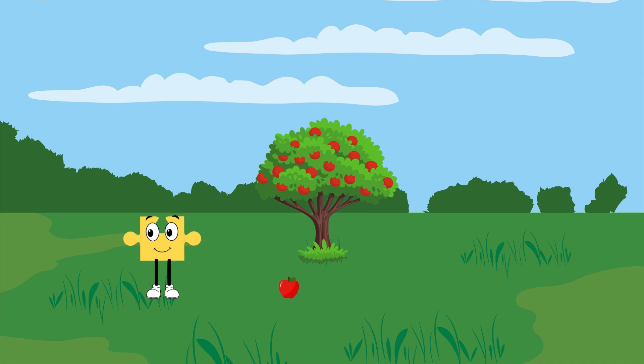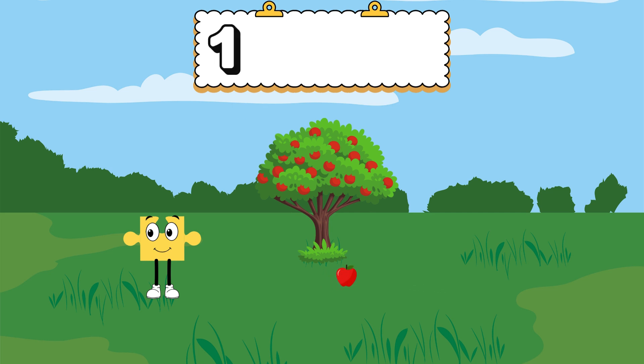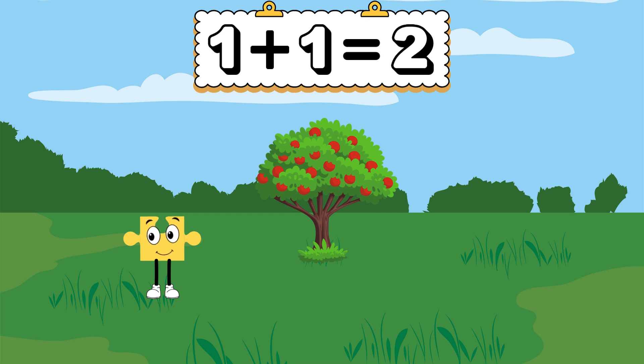Yay, an apple! Oh look, another one! How many apples does Onesie have now? That's right! 1 plus 1 equals 2.